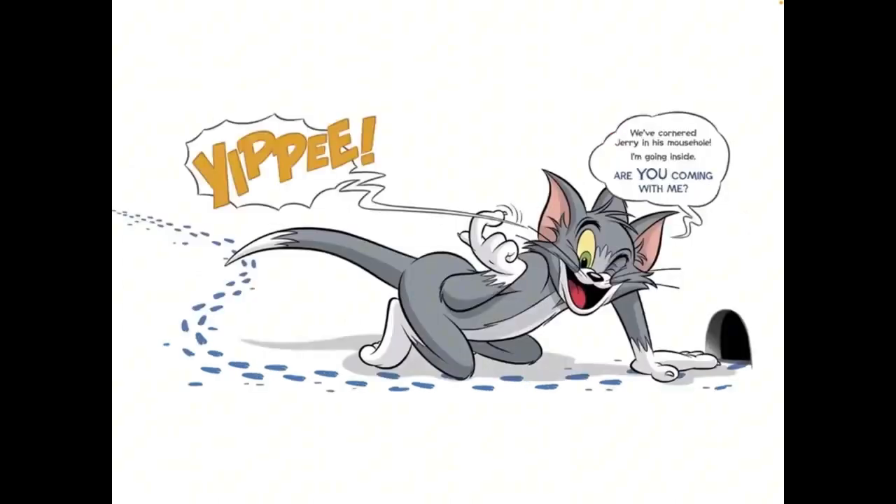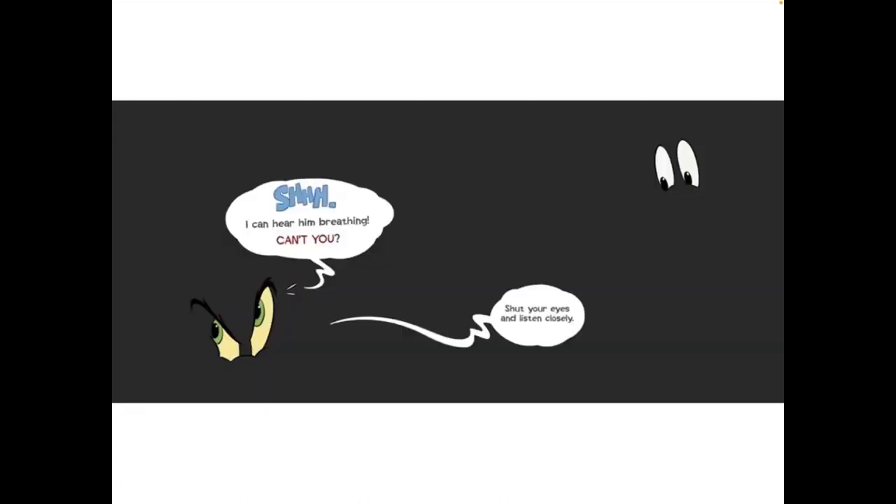We have cornered Jerry in his mouse hole. I am going inside. Are you coming with me? Shhh! I can hear him breathing. Can't you?